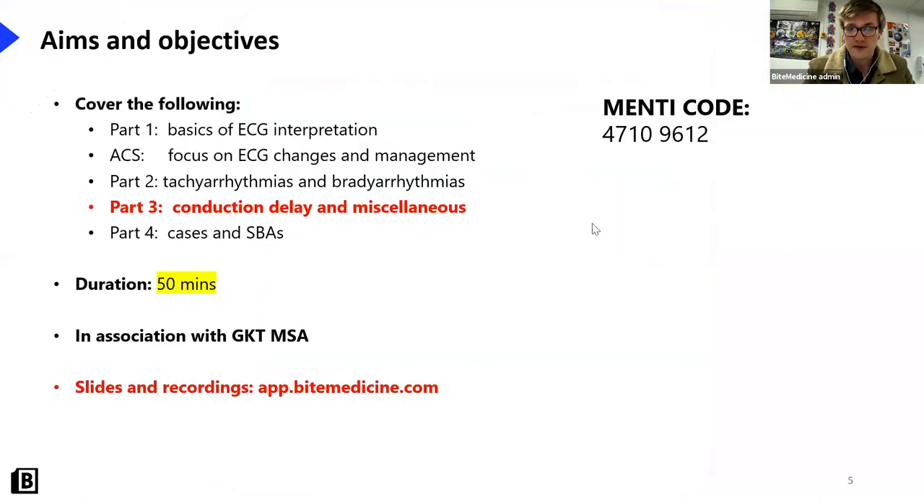The aim of today is to hopefully cover conduction delay in 50 minutes. I'd like to draw your attention to the Menti code for today, which is 47109612 - I'll post that in the chat. That's for menti.com, where I'll be posting our questions, and you can participate by answering those SBAs live.